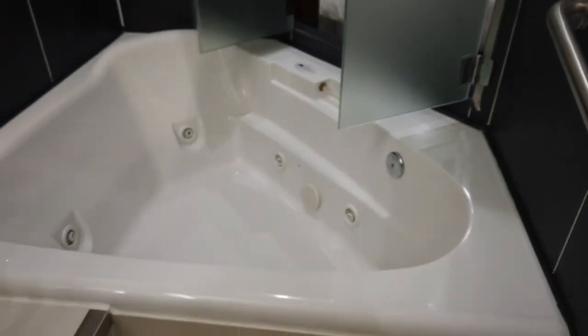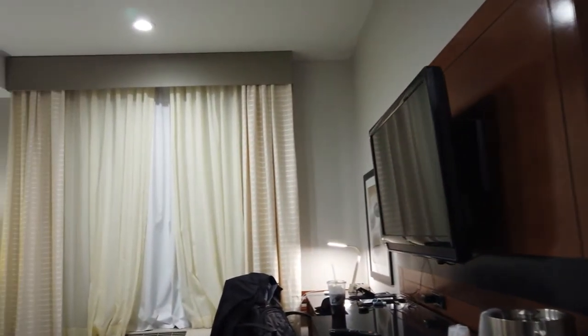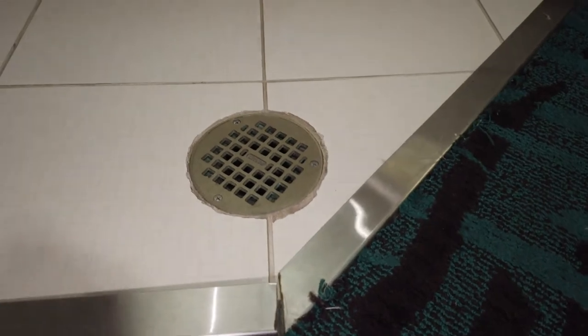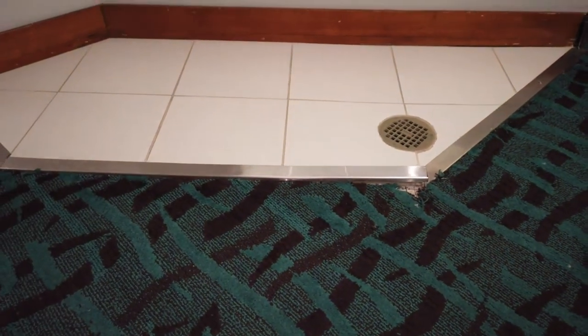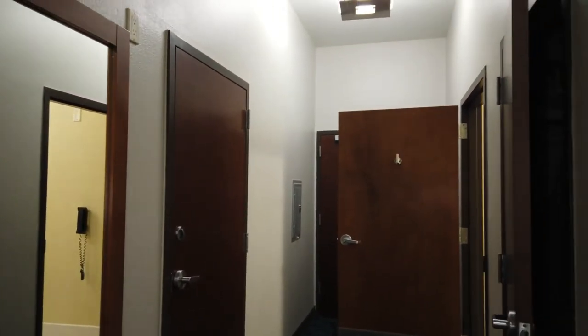Just disgusting. This is the Fairfield in Alamogordo — if they ever see this video they're probably going to send me a coupon, but I'd still never stay at another Fairfield again. This is trash. Watch — check this out. You've got this drain right by your bed and then this piece of metal sticking up. Can you imagine getting out of bed to use the restroom and slicing your foot or ankle open? I told the manager about it but they said it was supposed to be fixed a week ago. Good luck if you guys stay there.